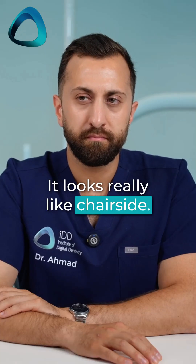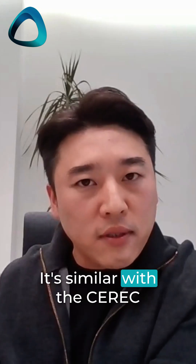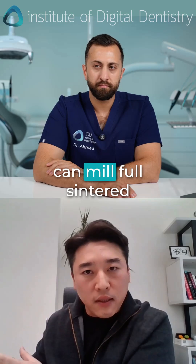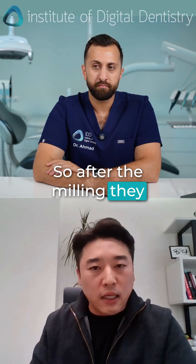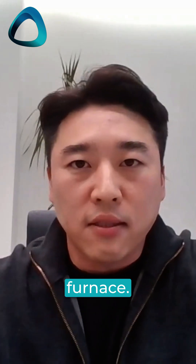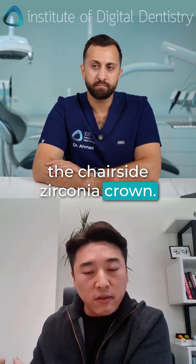It looks really like chair-side. And then also we have the chair-side grinding machine. It's similar to the CEREC system, but the feature is this grinding machine can mill full-contour zirconia. So after the milling, they can just finalize with hand polishing — no need to put it in the zirconia furnace for a few hours. This we can also use for the chair-side zirconia crown.